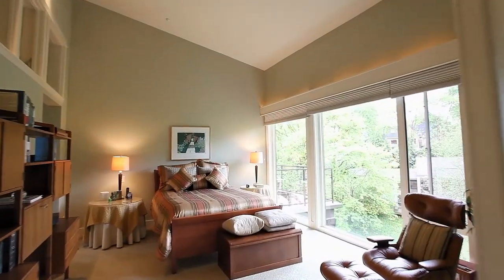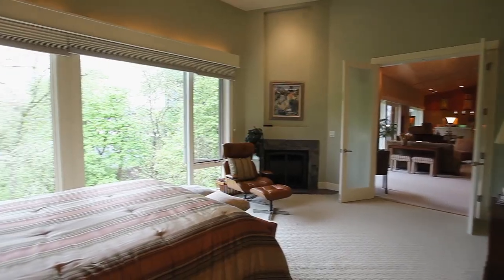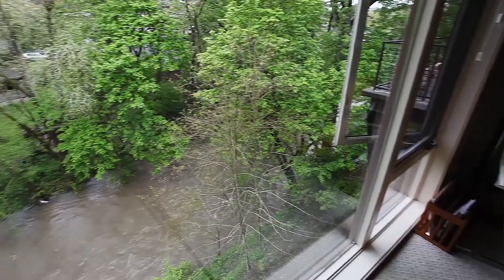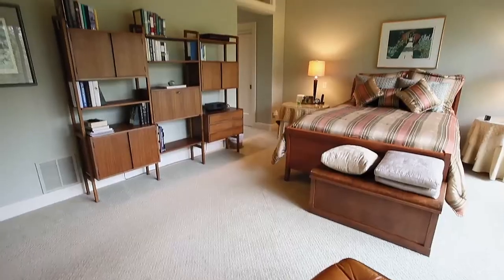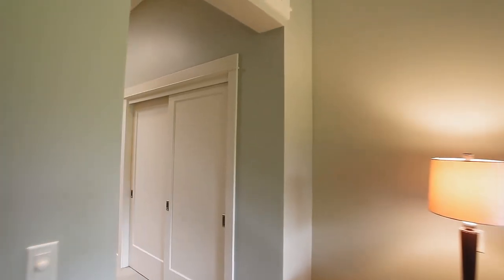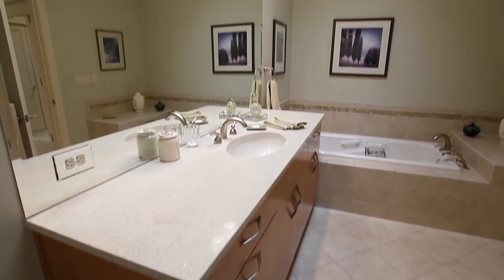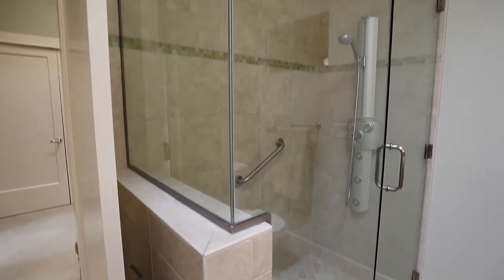You can relax and recharge in the private vaulted master suite complete with a fireplace and peaceful views. It has wrap around walk-in closets and two master baths with luxurious finishes.